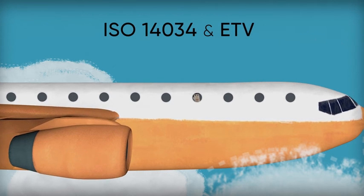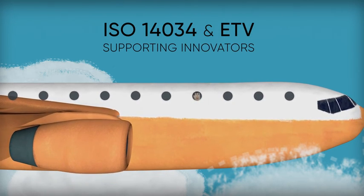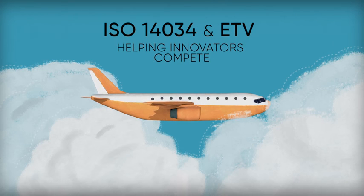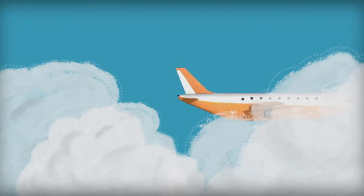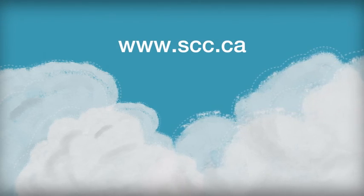At the end of the day, ISO 14034 and the ETV process are in place to support innovators, to help consumers in Canada and around the world by ensuring that clean, cutting-edge technologies get to market and can compete successfully in the world marketplace. To learn more about the standard and the environmental technology verification process, visit the Standards Council of Canada at scc.ca.